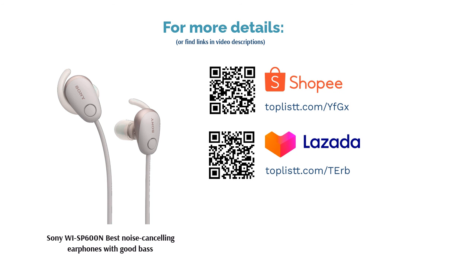Moreover, the earphones are lightweight at just 21 grams and have a battery life of up to 6 hours of playtime.